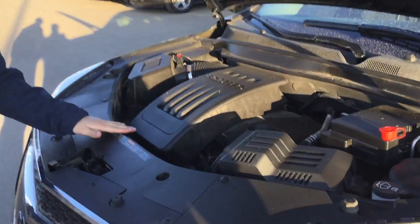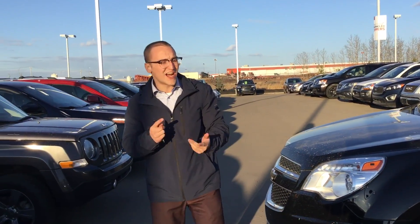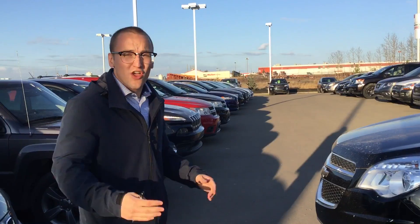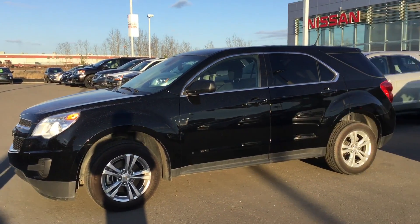You've got that 2.4 liter 4-cylinder engine in it, extremely fuel efficient. Now all of our vehicles here at LA Nissan are fully mechanically inspected — so brakes, tires, windshields, all that fun stuff is already looked after for you. So if you're looking for a vehicle where the work's already done, this one's already done for you.